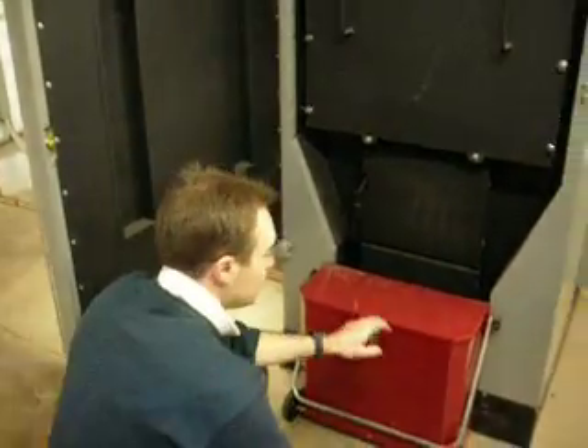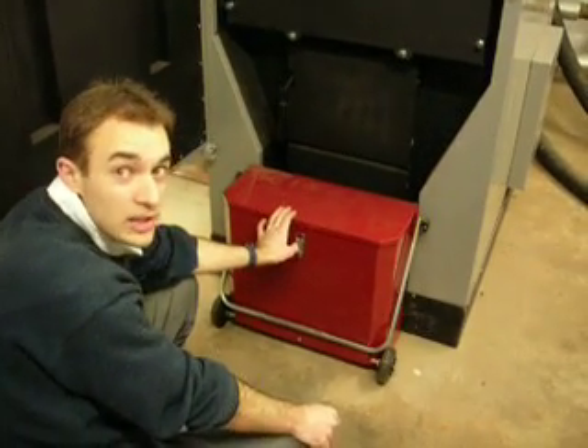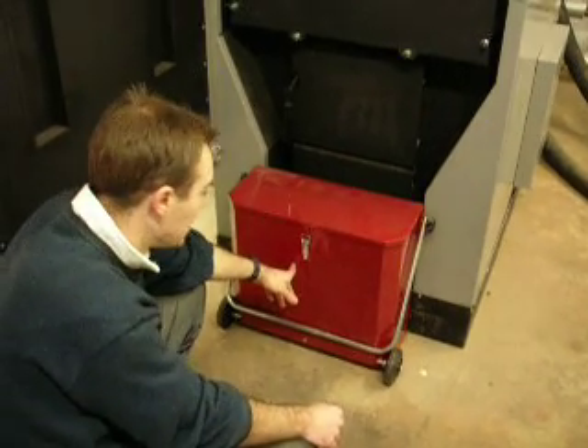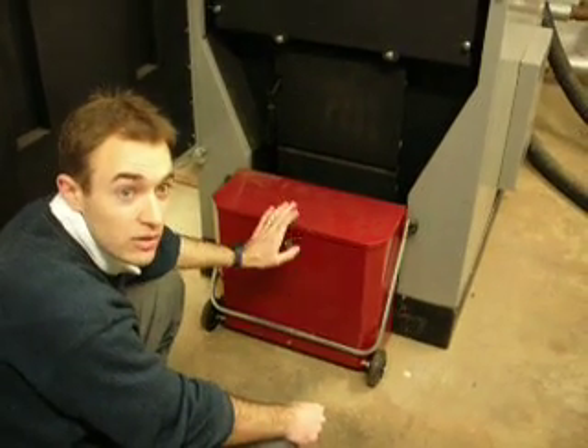And finally, this red box on the front is the ash bin. Again, the ash is fed automatically from the bottom of the grate into the ash bin with a screw feed auger. As you can see, it's quite easy just to disconnect and roll away whenever it's full.